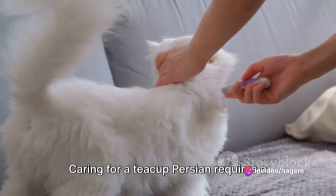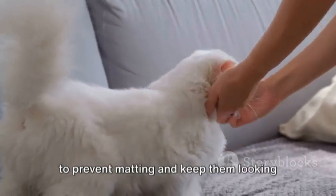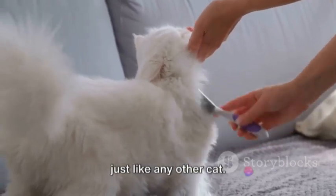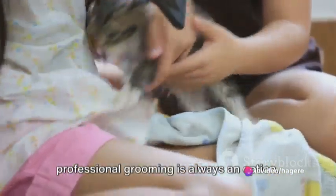Caring for a teacup Persian requires a few special considerations. Their long hair needs frequent brushing to prevent matting and keep them looking their best. Despite their small stature, they shed just like any other cat. If their coat becomes too dirty, professional grooming is always an option.